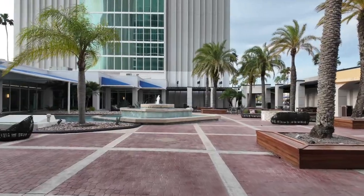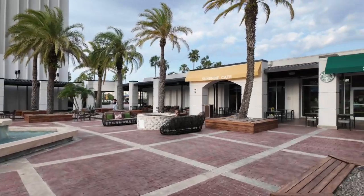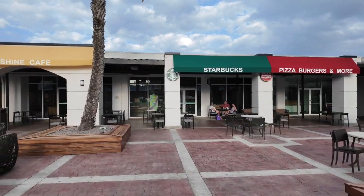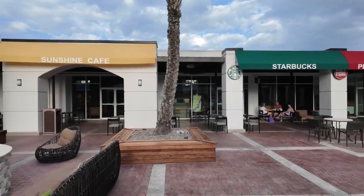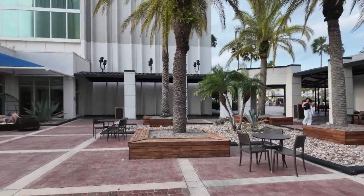There's a little area for relaxing and eating food. You can eat pizza, burgers, and more. They've got Starbucks and Sunshine Cafe — I should say Sunshine Cafe — for breakfast.